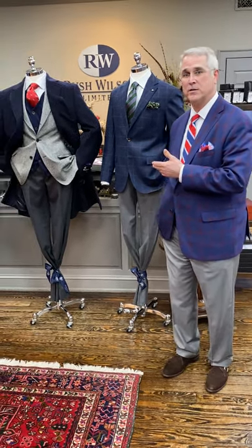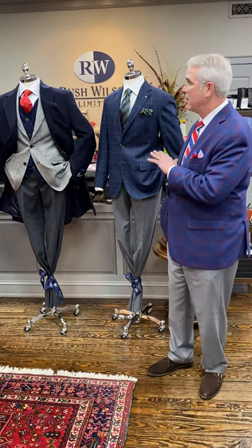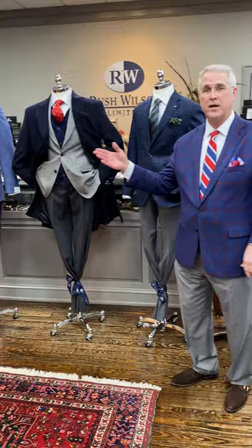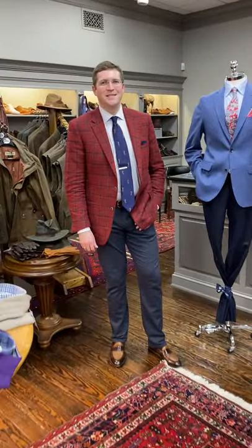Hello, I'm Rush Wilson and welcome to Window Shopping Wednesdays at Rush Wilson Limited. I'd like to welcome you to our display window, which today we're going to describe as our dress window with sport coats. I'm going to introduce my son Jay to get us started. Happy Wednesday everybody.